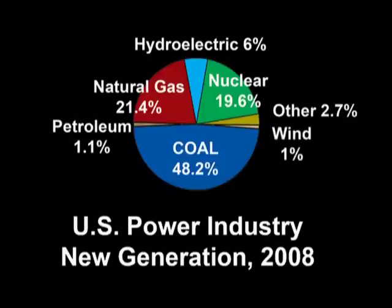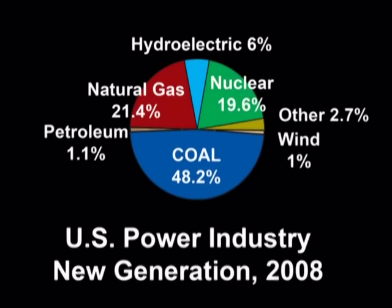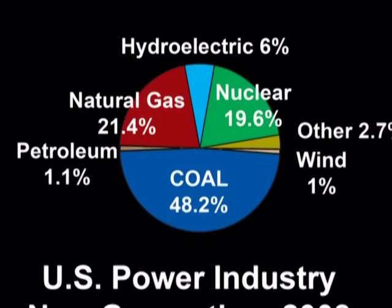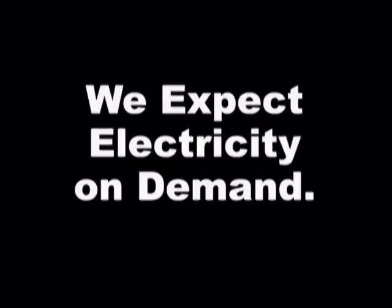Oil produces only 1% of America's electricity, and wind and solar, along with all other alternatives combined, contribute only 3%. Because neither wind nor solar can produce controlled amounts of electricity on demand and are at Mother Nature's whim, these alternatives must be backed by a more reliable conventional source, most often powered by a fossil fuel.